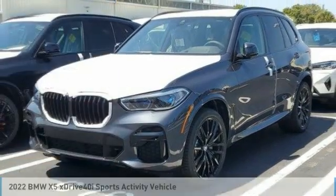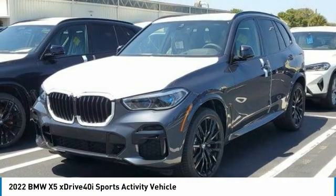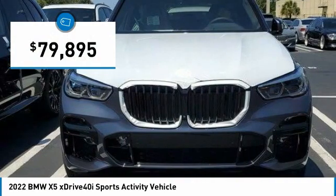Come test drive the 2022 X5. The BMW X5 is an award-winning performance, space, and efficiency vehicle, and is priced below $80,000.